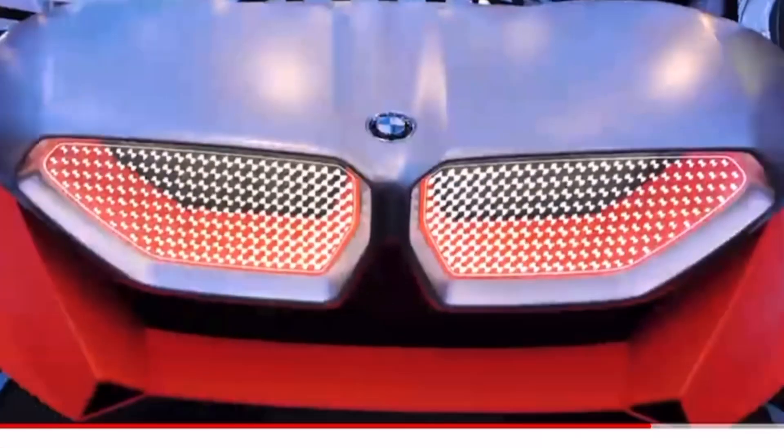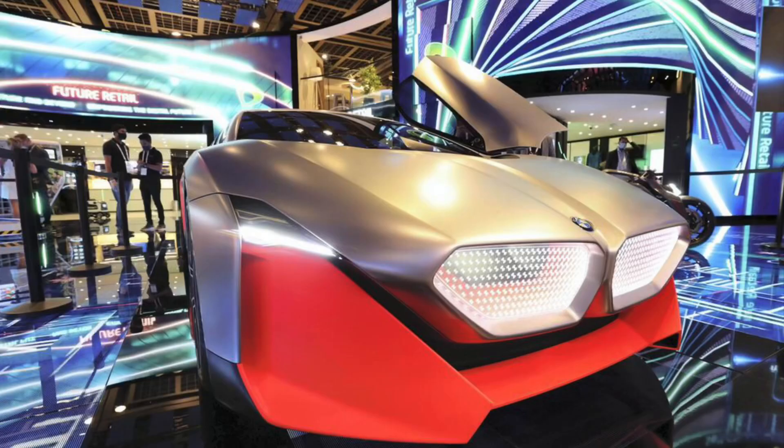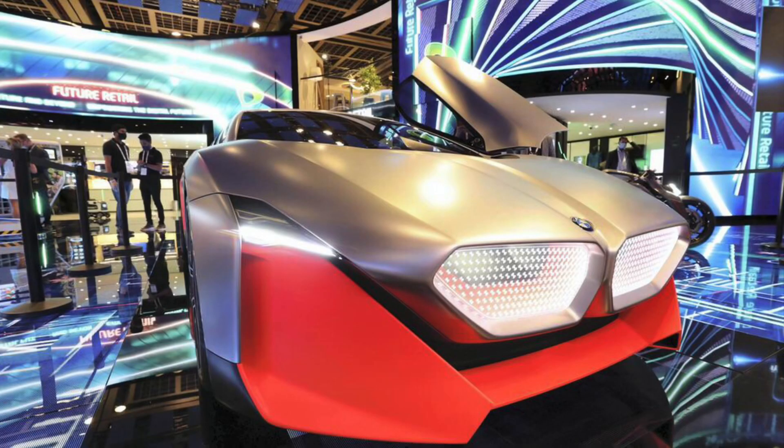My next stop is this stunning BMW Supercar — a hybrid vehicle that can accelerate from 0 to 100 km in just 3.6 seconds. It offers its users an acoustic soundscape just like a traditional sports car.